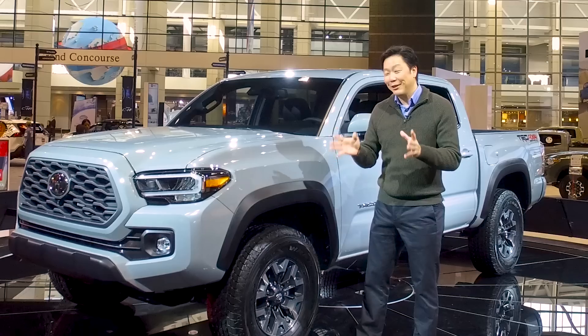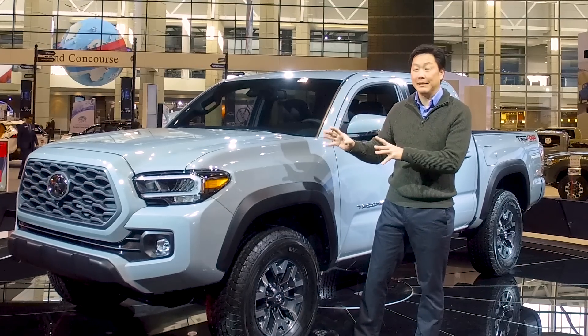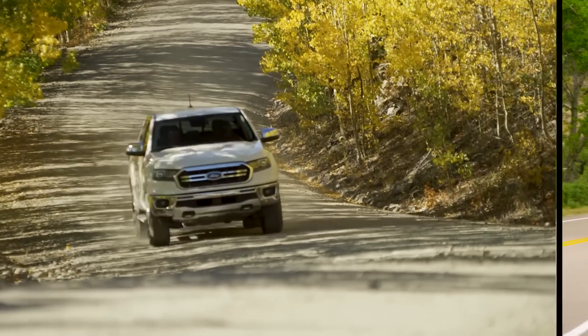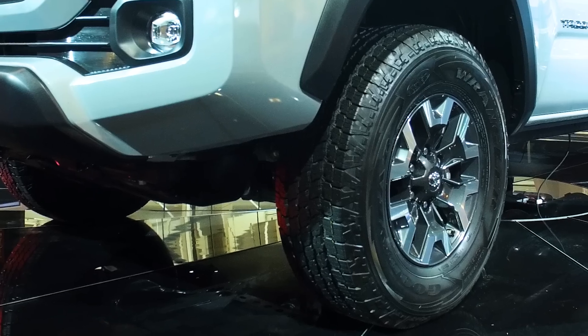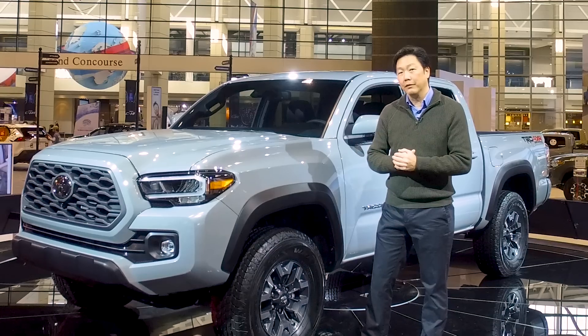For 2020, Toyota gave the Tacoma some slight updates to stay competitive against the Ford Ranger and Chevy Colorado. Up front, we have a new grille, some new LED headlights, and some new wheels. And they all sort of change depending on trim level.